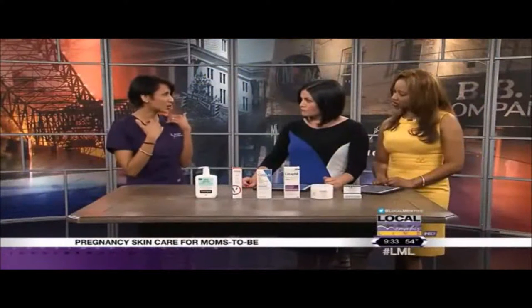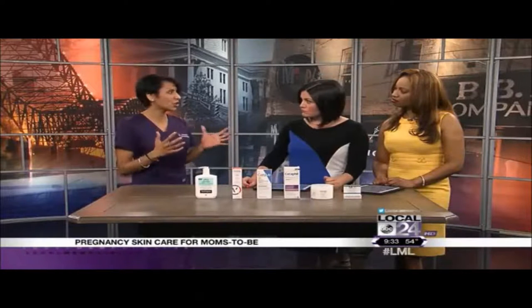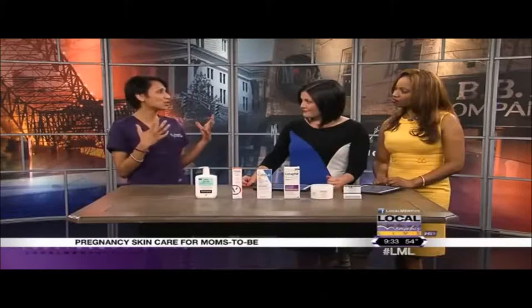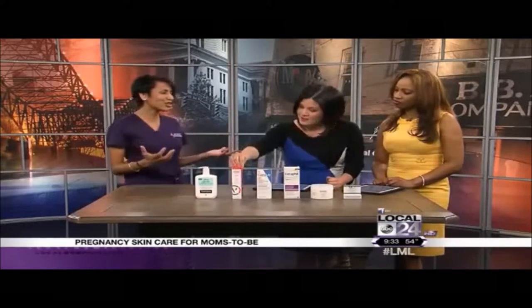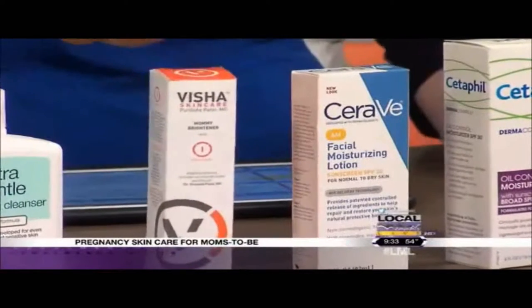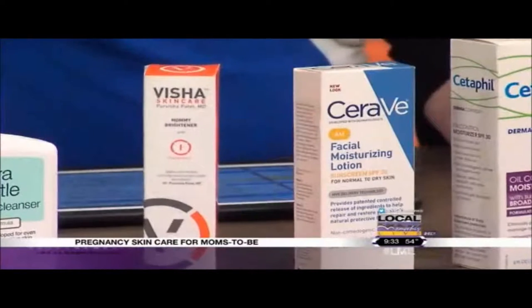Sometimes we get deep cystic acne and it's difficult to know what to do to treat that. We also get a condition called melasma, or the mask of pregnancy, which is brought on by discoloration or unevenness of the melanocytes — the pigment cells in the skin — when they get exposed to sunlight. People have kind of dark patches on their skin and it's frustrating for women. They say, 'I'm supposed to have a glow of pregnancy and I don't have a glow.'